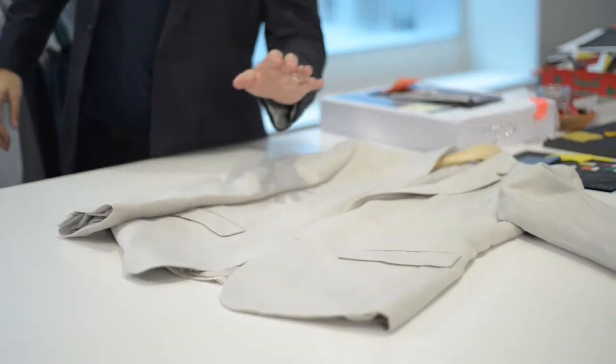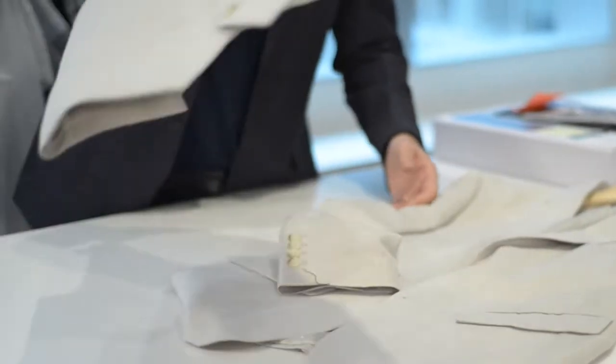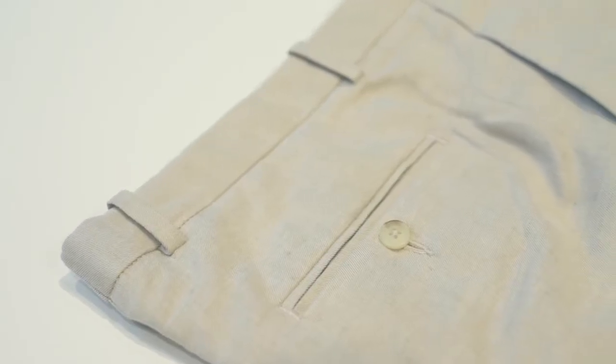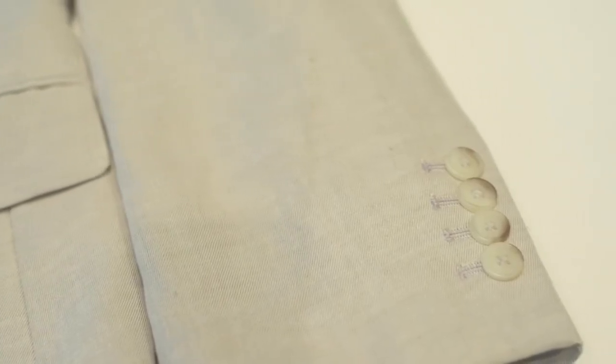This is our linen blend constructed blazer, two-button, and then you have a vest which has a typical cinch back and lining, and a constructed classic trouser. These pieces are great because they have all the natural properties of linen but they're in a more constructed, dressed-up form.